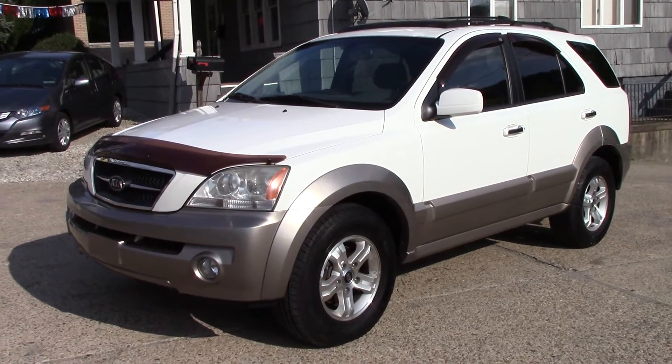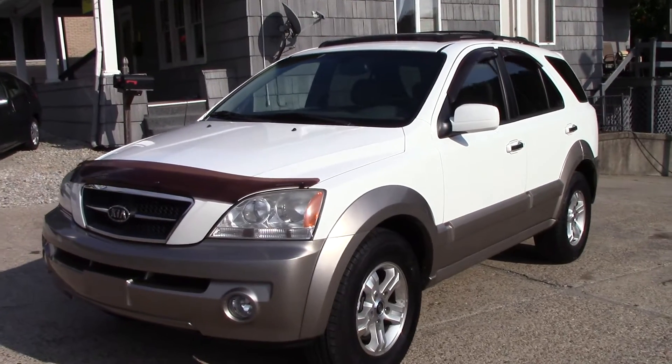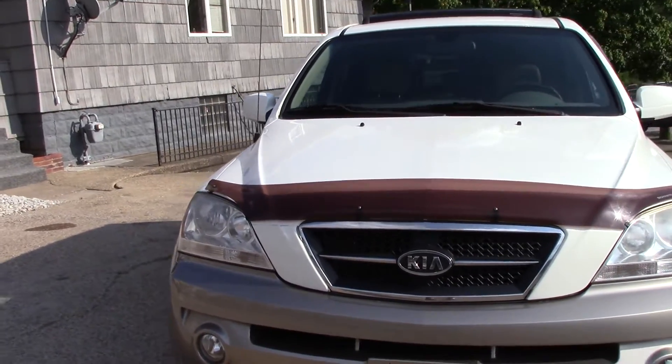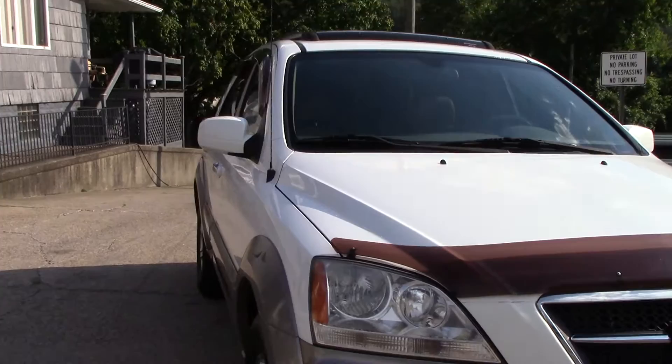Hey everyone, this is Mike from Elite Auto Outlet in Bridgeport, Ohio. My phone number is 740-633-8888 and what I have for you today is a recently traded-in 2005 Kia Sorento, and this is an EX model.